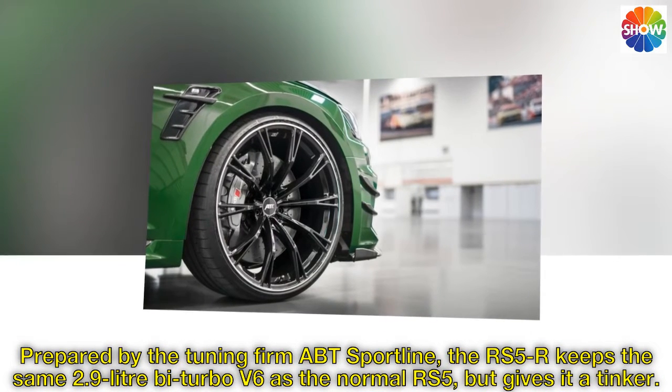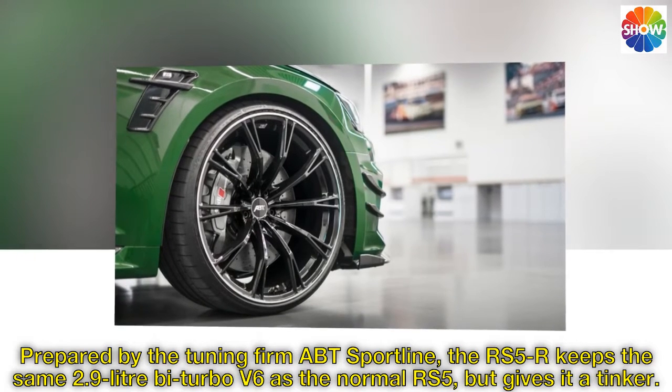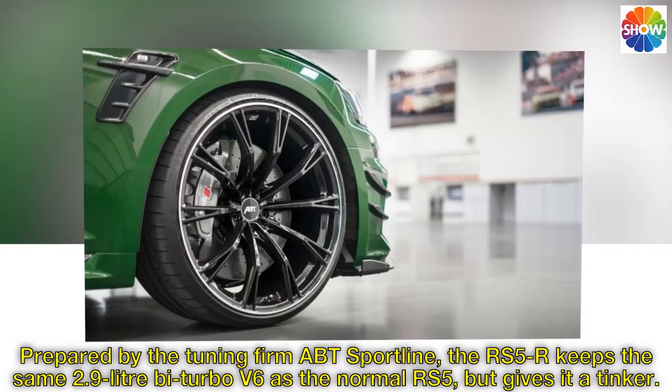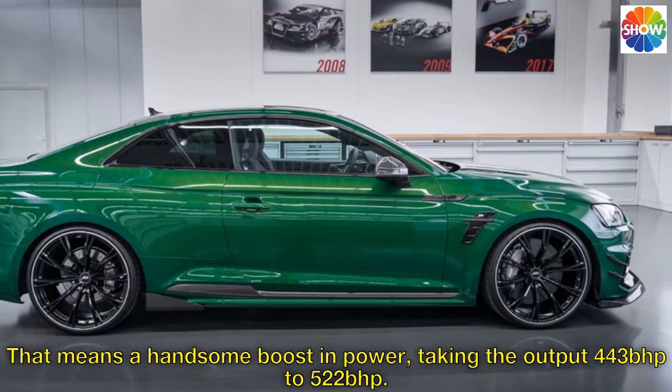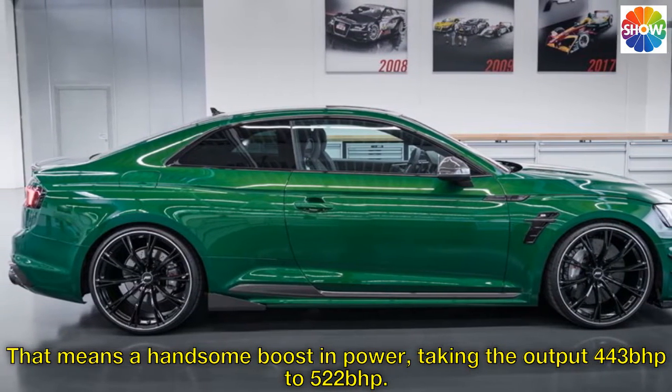Prepared by the tuning firm ABT Sportline, the RS5R keeps the same 2.9L bi-turbo V6 as the normal RS5, but gives it a tinker. That means a handsome boost in power, taking the output from 443bhp to 522bhp.